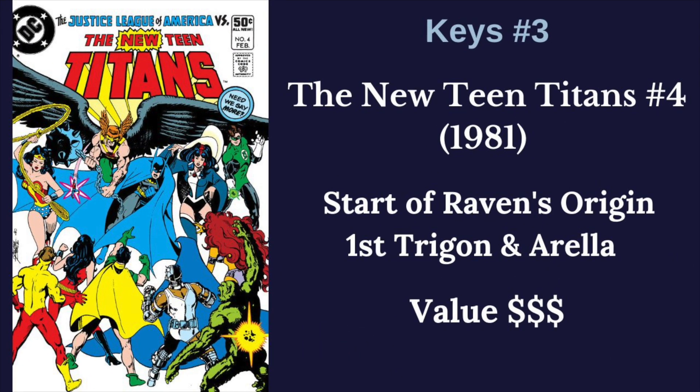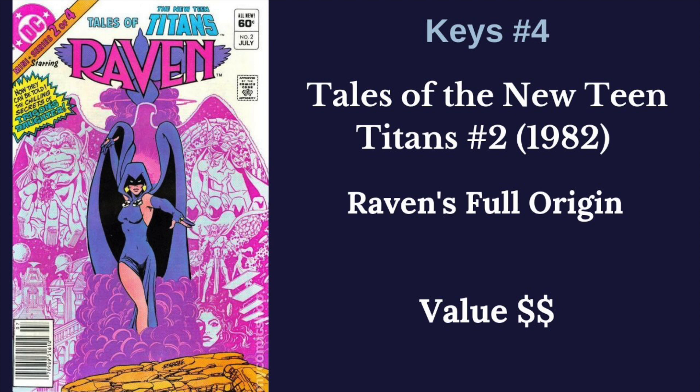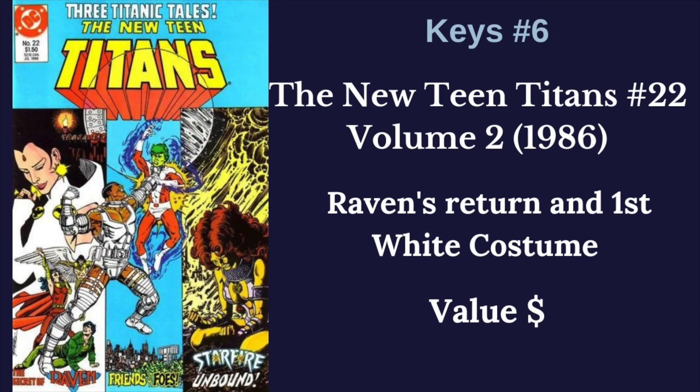Next, we have New Teen Titans number four, which kicks off her origin story — she brought the team together and we find out about her background and why she did. Next, we have Tales of the New Teen Titans number two, which gives her full origin with Trigon and Aurelia and how Raven came to be. Next, we have New Teen Titans number five from volume two — the death of Trigon — and following this event Raven is finally free of Trigon. Next, we have New Teen Titans number 22, also volume two, and this is the first time we see Raven in her white costume, which comes from after leaving the influence of Trigon.